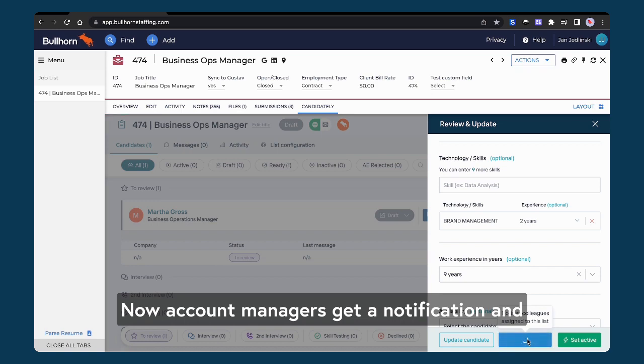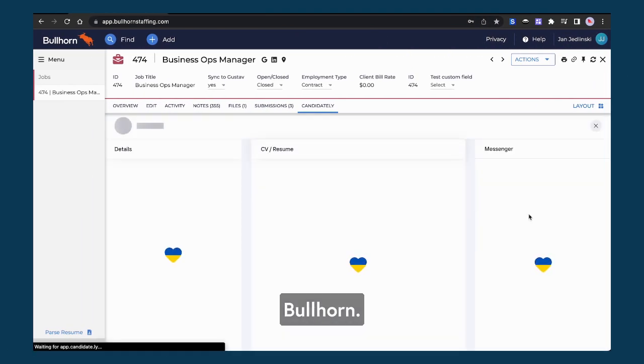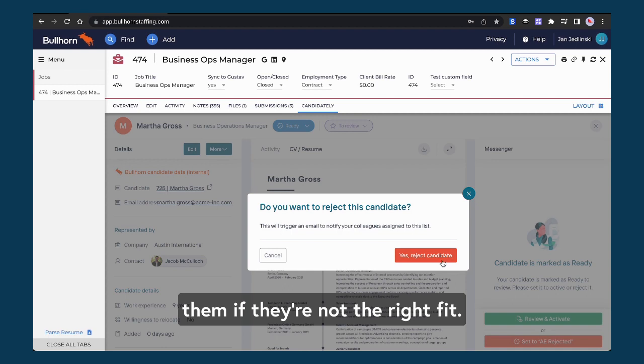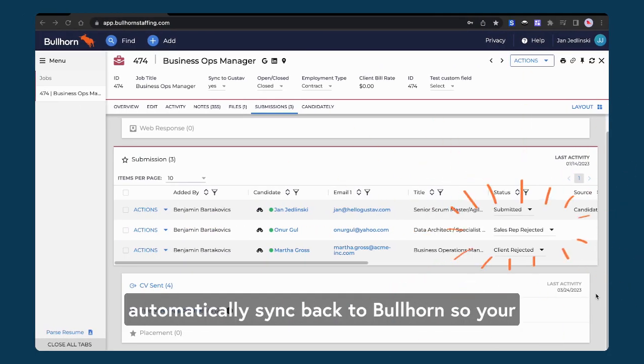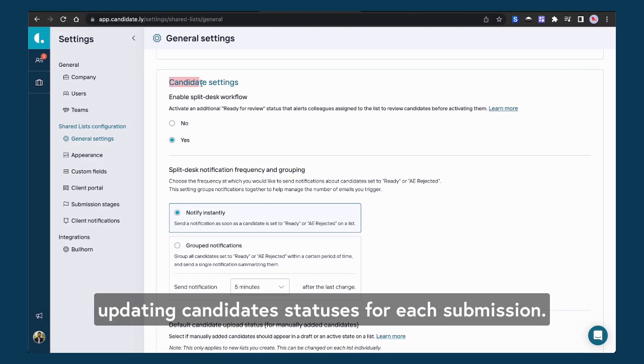Now, account managers get a notification and can review the candidate without leaving Bullhorn. After the review, they can either activate the candidate to share with a client, or reject them if they're not the right fit. This will also automatically notify the recruiter about the decision. The best part is that those statuses automatically sync back to Bullhorn, so your team doesn't have to worry about manually updating candidates' statuses for each submission.